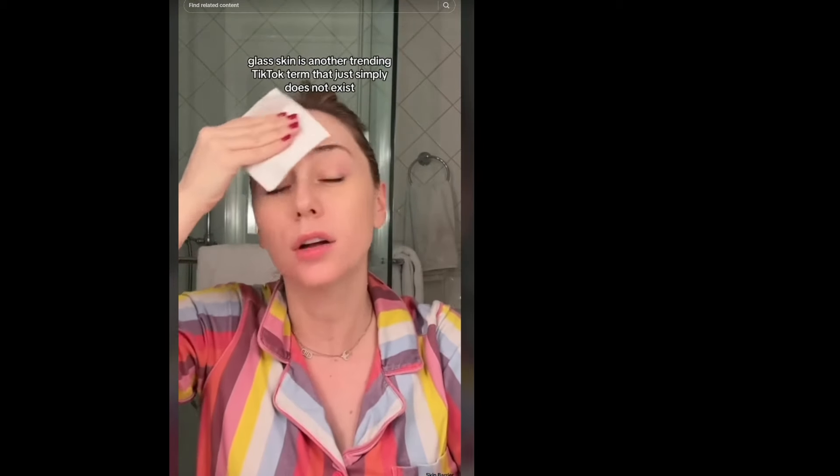We're comparing ourselves to pictures of 'glass skin' online. A 39-year-old board-certified dermatologist says: 'Glass skin is another trending TikTok term that simply does not exist. I've studied over 12 years to become a dermatologist, and as a skin expert I can confidently say glass skin just doesn't exist. Your skin is a living, breathing organ that fluctuates with your mood, hormones, environment, and stress. The goal with your skin is to have happy skin with minimal inflammation so it can remain in a balanced state.'